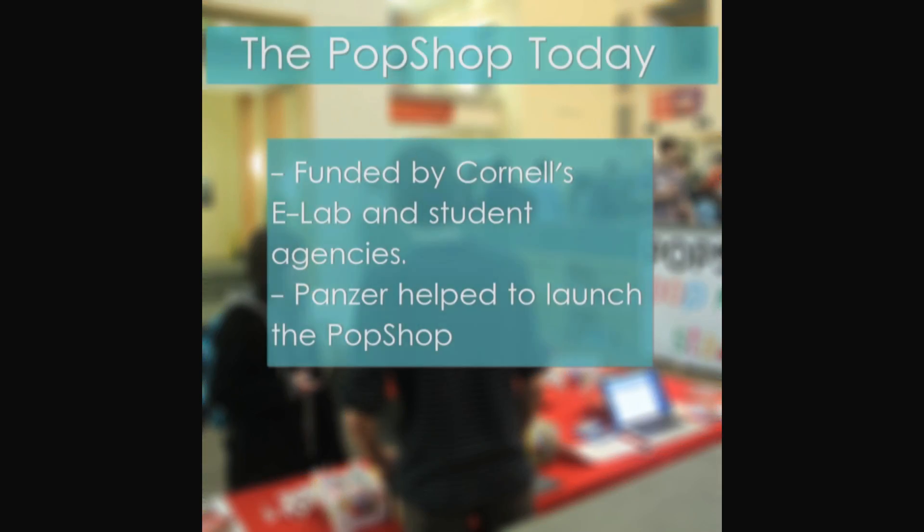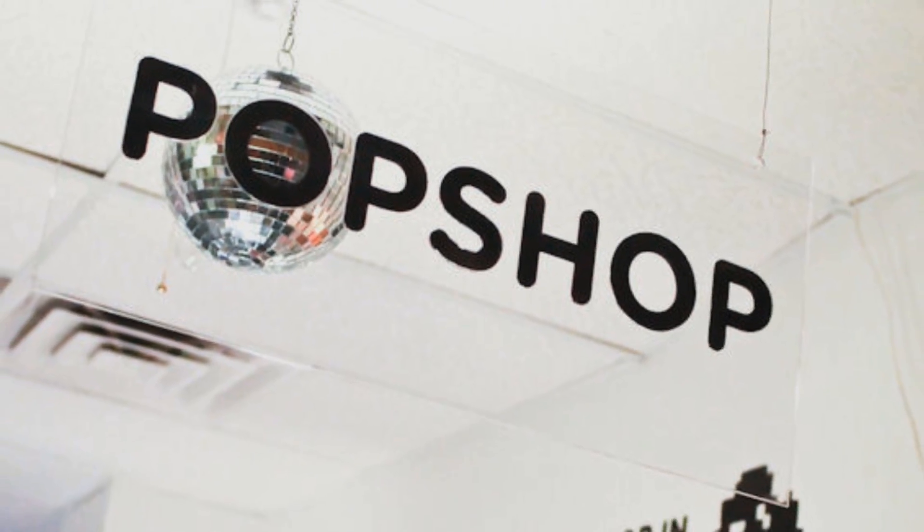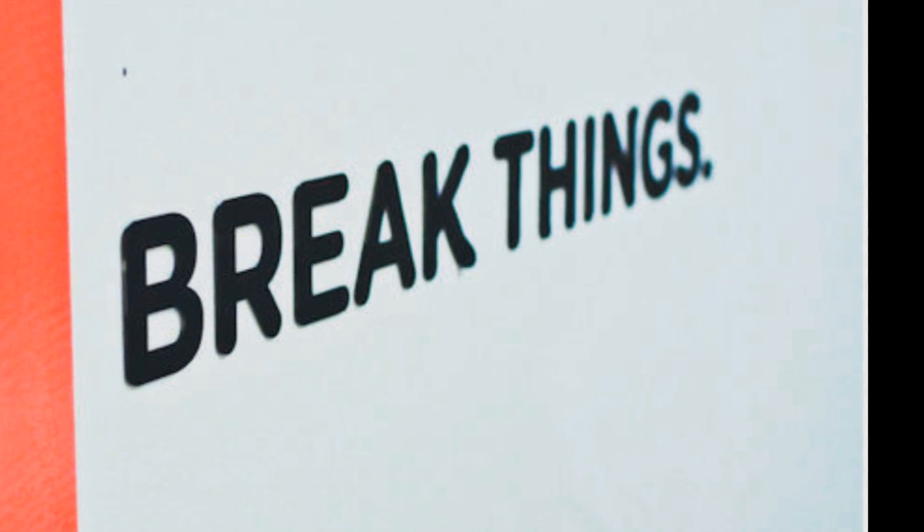The Pop Shop is now funded by Cornell's eLab and student agencies. Panzer is one of the many students who helped get the Pop Shop off the ground. As a community manager and co-founder, he gets to be hands-on with all the startups that work there.